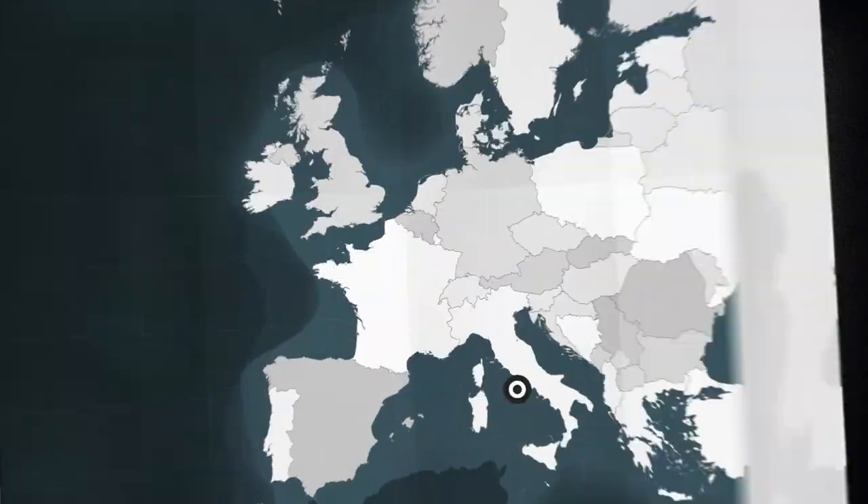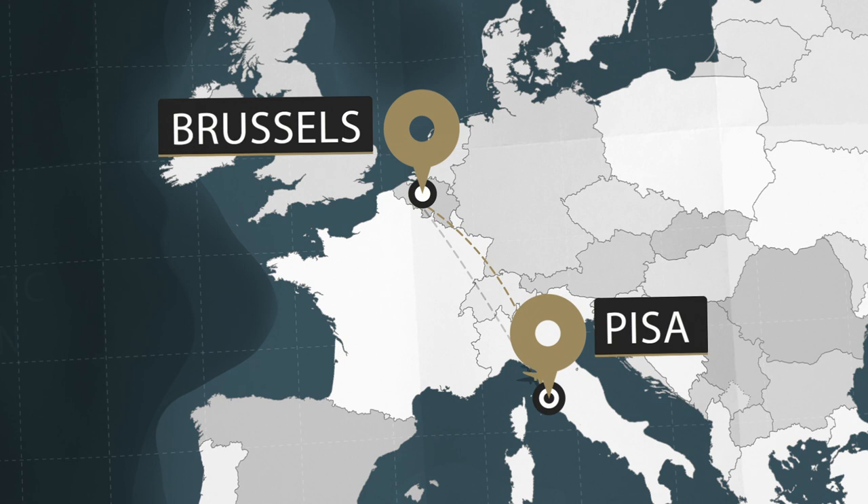Next episode, we will take you to Pisa in Italy to learn how a lightweight eye in the sky is saving lives during natural disasters. Check out the rest of the videos in the series to learn more about NATO science.